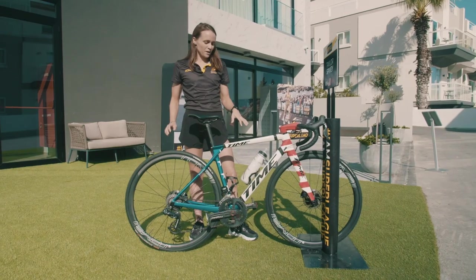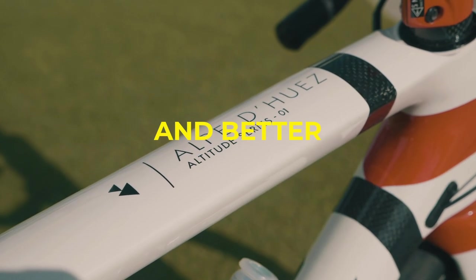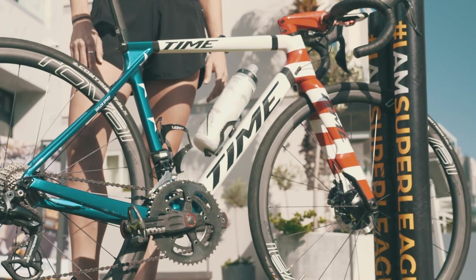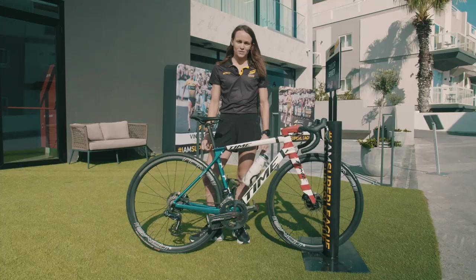This particular frame is called the Alpe de Huez Altitude Series. It's a bit lighter weight and it's better at handling on technical courses, so I think it's the perfect bike for the Super League Malta course.